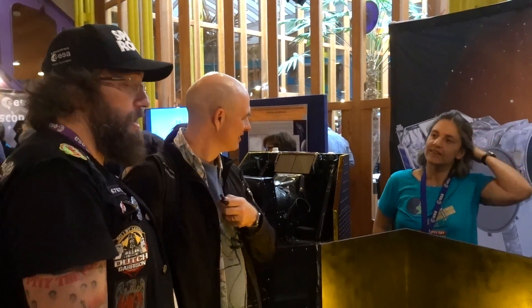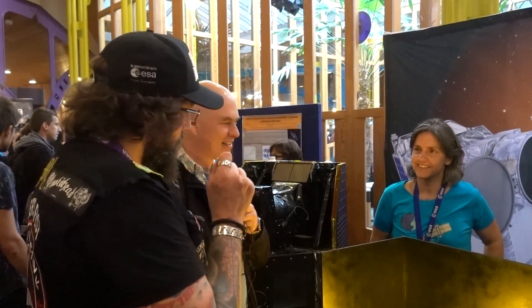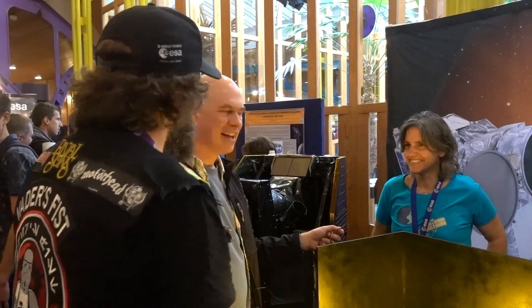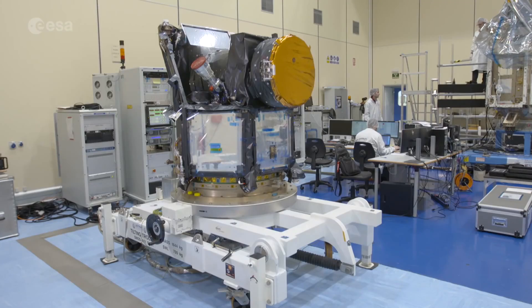We are in the exoplanet area. Oh, I love exoplanets. This is Kate Isaacs, Project Scientist on the CHEOPS mission. So we can tell you all about our newest mission. CHEOPS stands for Characterizing Exoplanet Satellite.